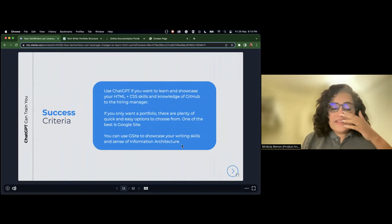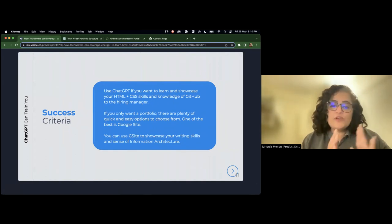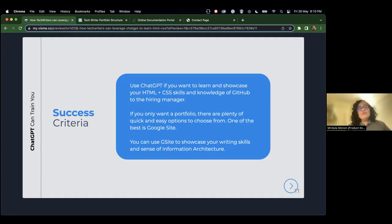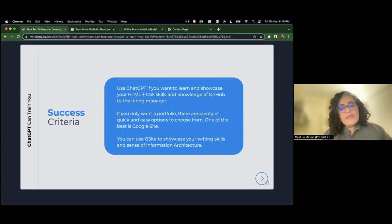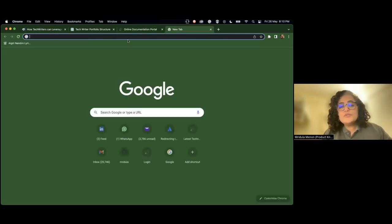The success criteria is to use ChatGPT to learn and showcase your HTML and CSS skills and knowledge of GitHub to the hiring manager. But if you do not want all these — if you're telling me you don't have time to sit and learn all these things — fair enough, but portfolio is very important. So go ahead with Google Sites. Let me quickly show you my Google site.